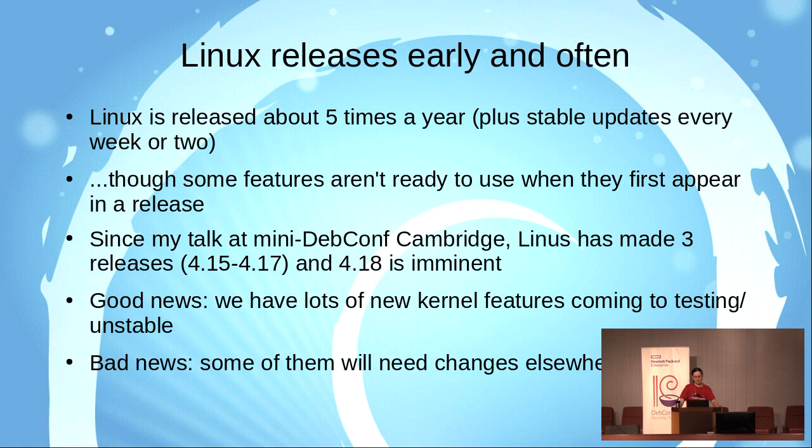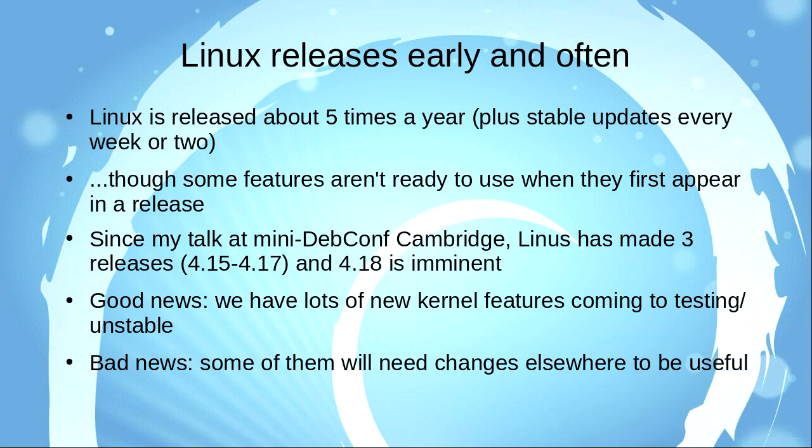I did actually give this talk last year, just not at DebConf — I talked in Cambridge. At that time I covered changes up to Linux 4.14. Since then there have been another three releases, and Linux 4.18 is likely to be out next Sunday. So I'm going to talk about those changes in those four releases. There are lots of new kernel features coming and some of them are going to need changes elsewhere in Debian — it needs some help from other developers.